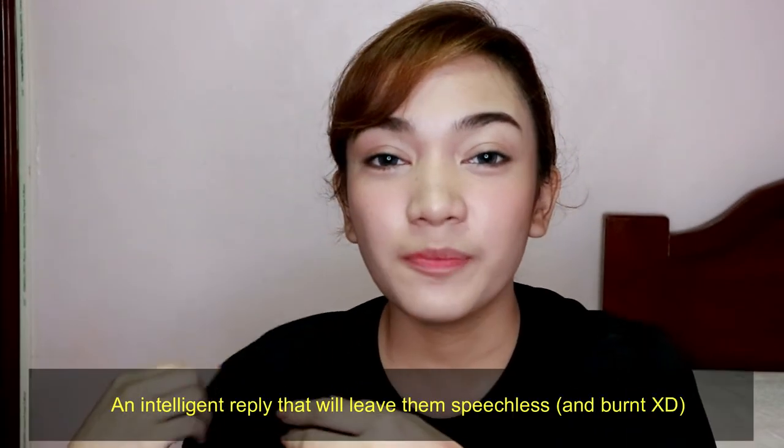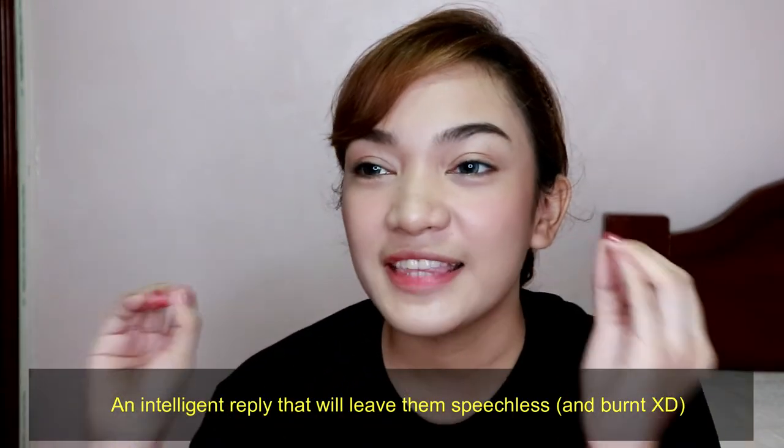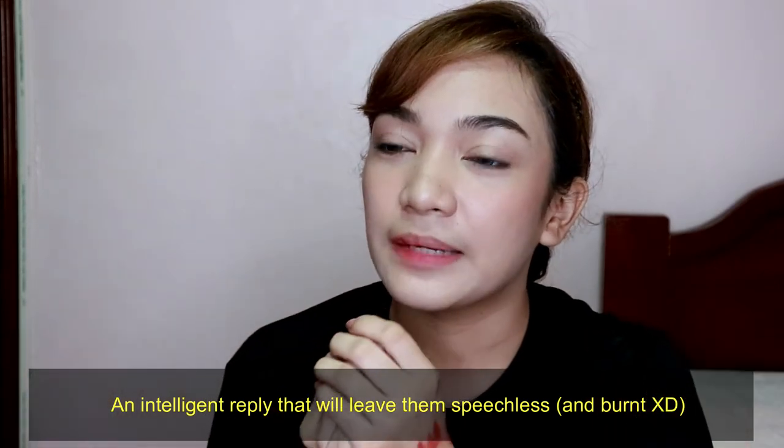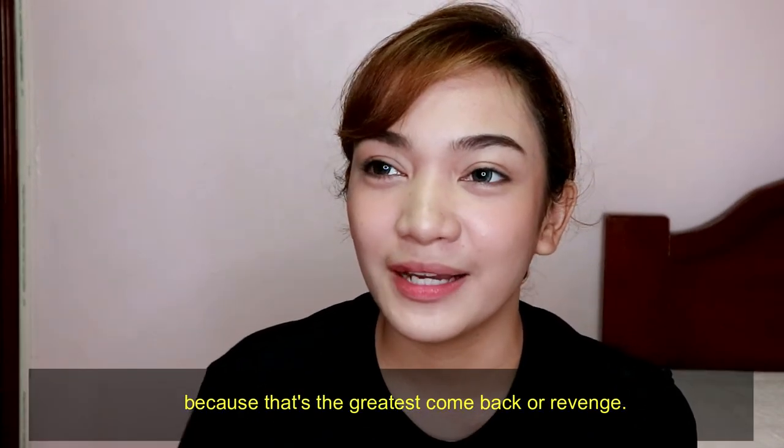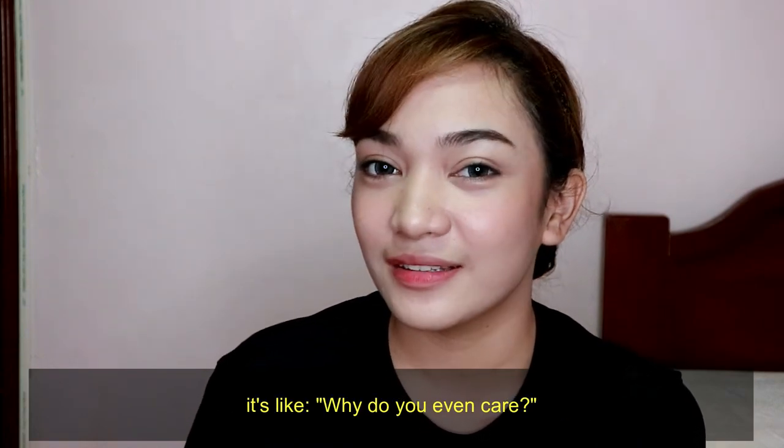Make sure to be wise in replying to bashers. You don't have to reply intellectually, but as much as possible, just shrug it off — because that's the best revenge.